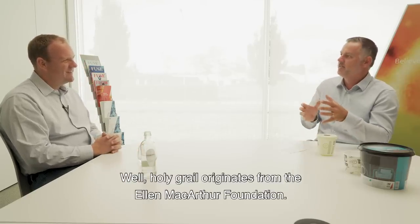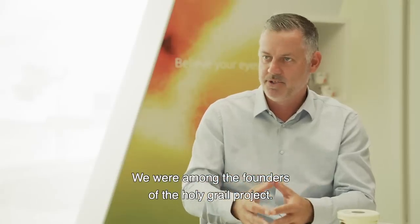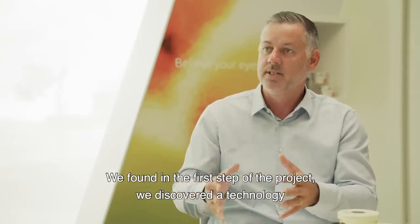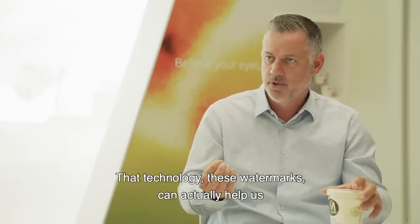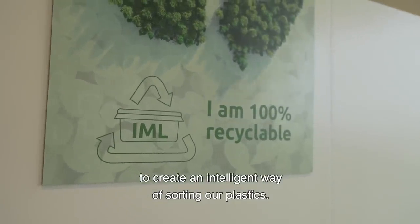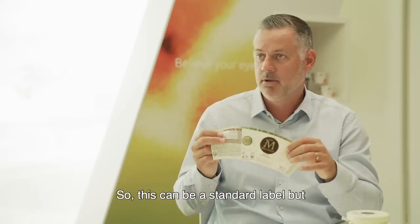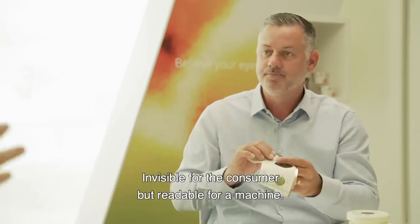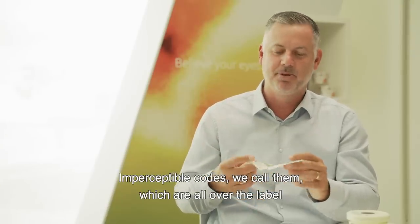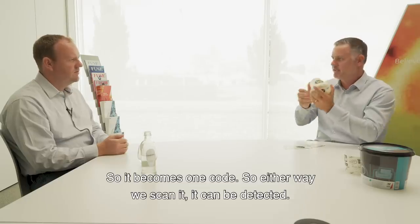Holy Grail originates from the Ellen MacArthur Foundation. We are a member of the Ellen MacArthur Foundation and participate in the New Plastics Economy initiative. We were among the founders of the Holy Grail project. In the first step of the project, we discovered a technology called digital watermarks. That technology can actually help us create an intelligent way of sorting plastics. Digital watermarks can be printed — a standard label can be printed with hidden codes, hidden Digimark barcodes, invisible to the consumer but readable for a machine. We call it imperceptible codes, which are all over the label and finally all over the packaging, becoming one code. No matter where you scan it, it can be detected.